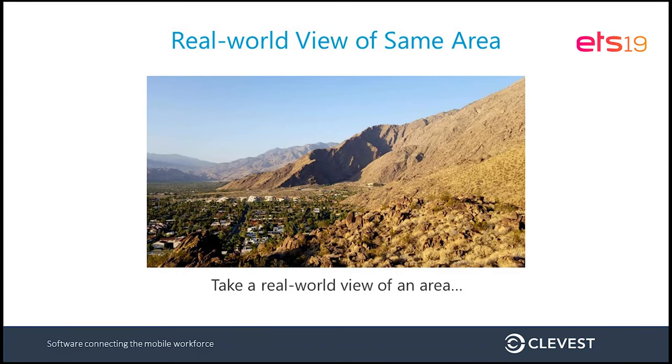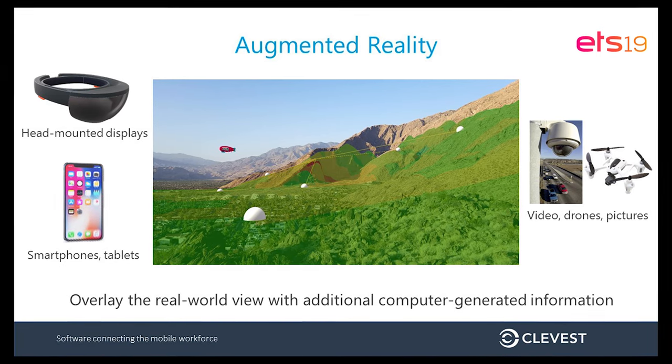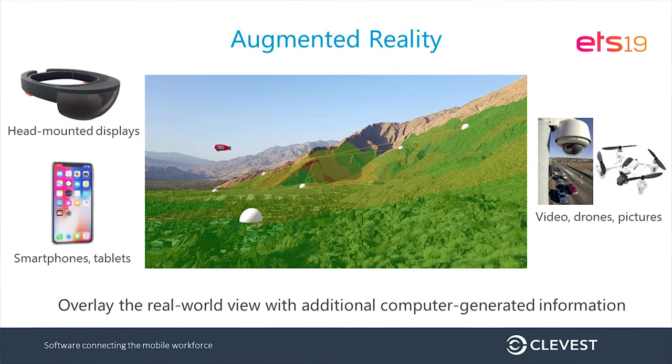With augmented reality, you're back to a live view or real-world view of the physical space. The virtual model view is entirely computer-generated; augmented reality uses a live or captured image of the space. Take the same information from the virtual model — asset information, configuration information, current workflow statuses — incorporate that into the live view, and this meets the definition of augmented reality. To compare: virtual reality is entirely computer-generated content; augmented reality is computer-generated content overlaid onto or incorporated into a current real-world view of the physical space.